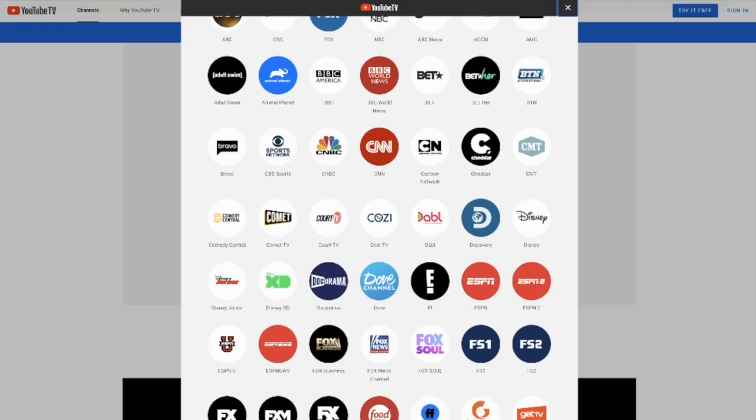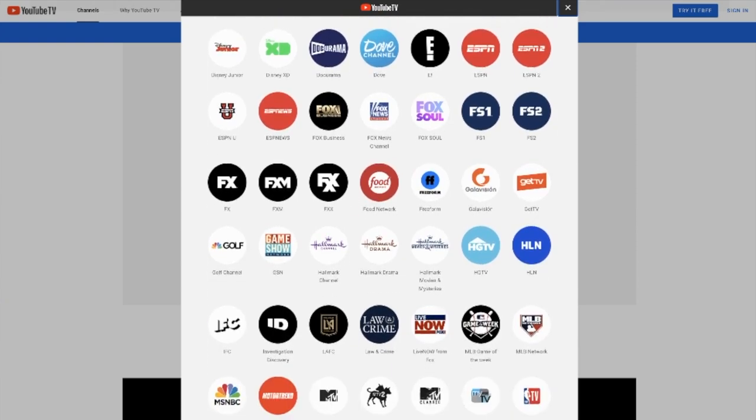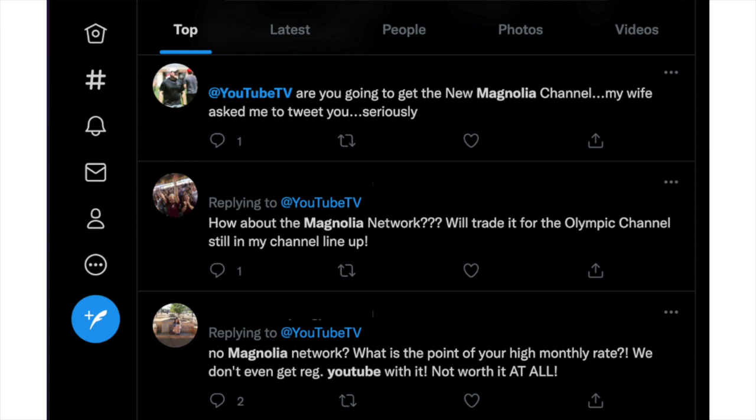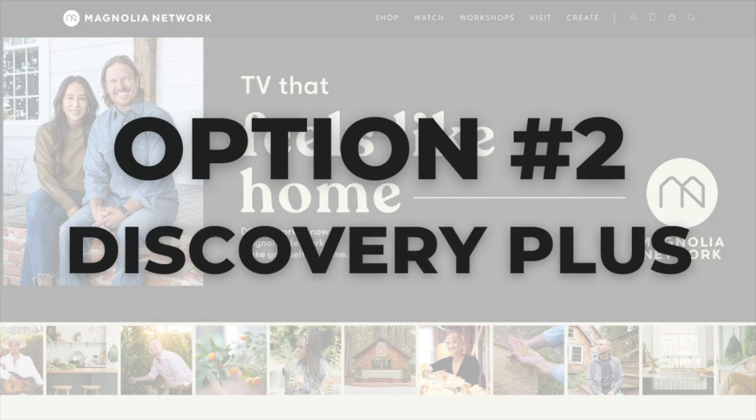At the time of this recording, YouTube TV doesn't have Magnolia Network at all, even though it has many other Discovery networks. People are already messaging YouTube TV on social media to request it. YouTube TV is responding with their version of no comment and a link to a form where you can request channels to be added — I'll drop that link below.